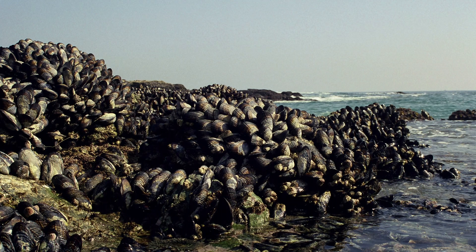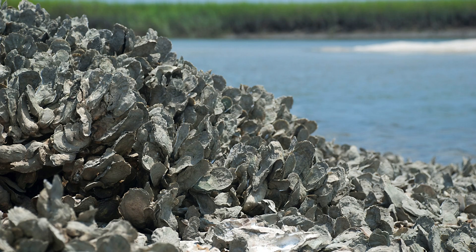Let me introduce you to some of the heroes of our story. These are mussels. They're covering the rocks, and what they've done is they've made adhesives. They're sticking down on the rocks, and they're also sticking to each other, hunkered down together as a group. This is a close-up photograph of an oyster reef. Oysters are amazing — they cement to each other and build these huge, extensive reef systems. They can be kilometers long, they can be meters deep.